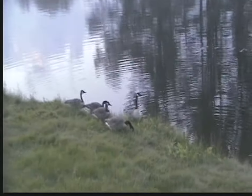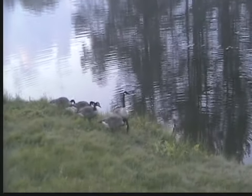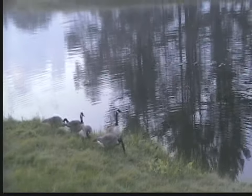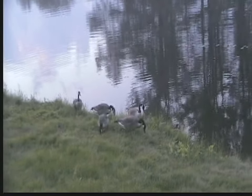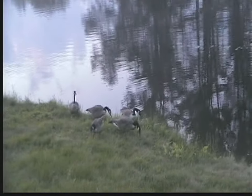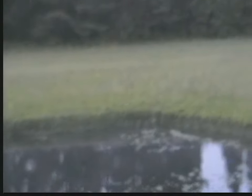And we've still got this gaggle over here. I think this is the youngsters from a pair of them from last year. Tree frogs.